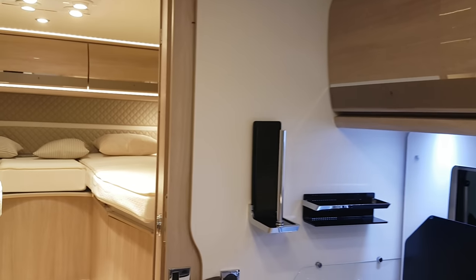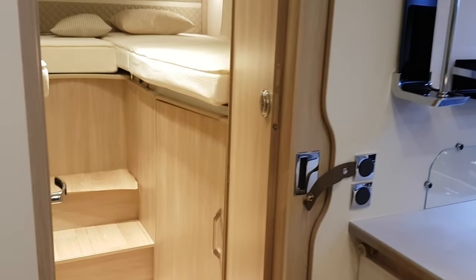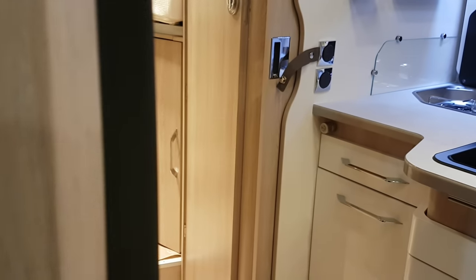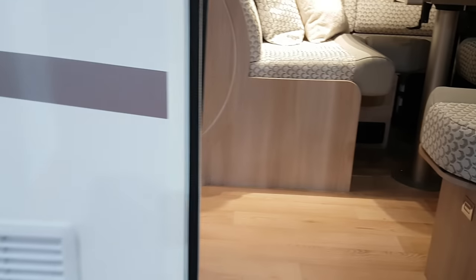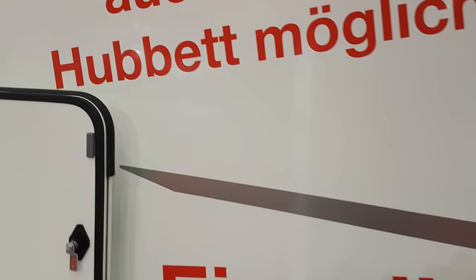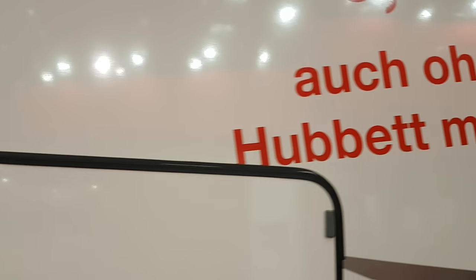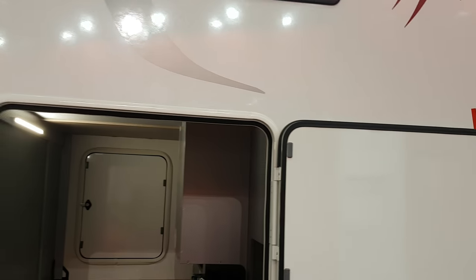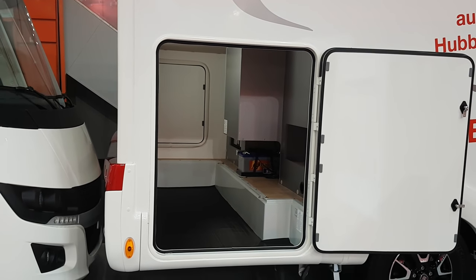Are you going to bang your head? You most certainly are. You're going to have to duck as you come out. It's also possible to have this without the bed above — makes sense, as you get extra storage and you don't have to bang your head.